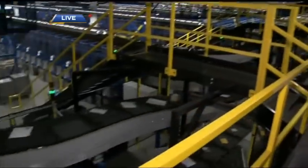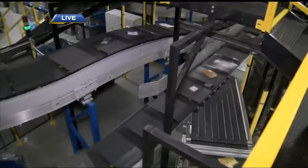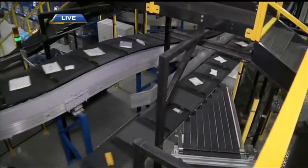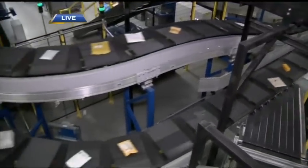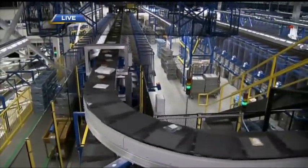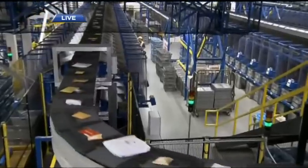Packages have to go through basically single-file, so any that go off end up going back through the sorting. What we're seeing now is a double-layered sorter. Each item on the cross-belt sorter, once it gets to the proper bin for where it needs to be sorted to, will get discharged into that bin — the gray bins that we sort into.